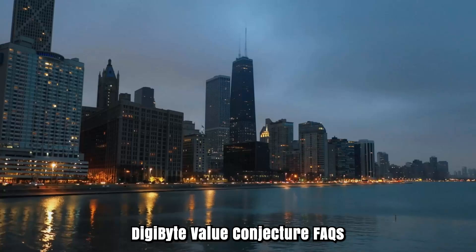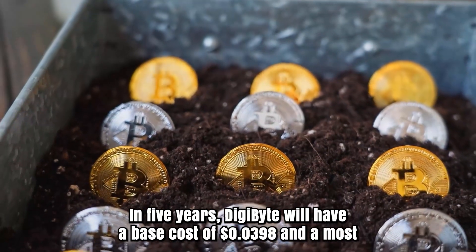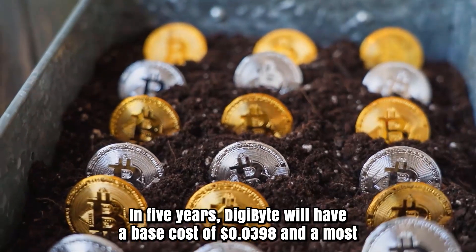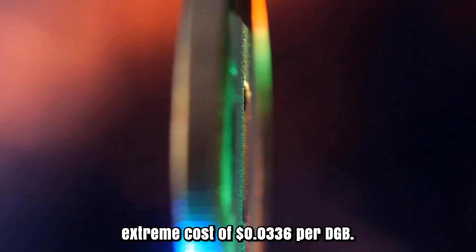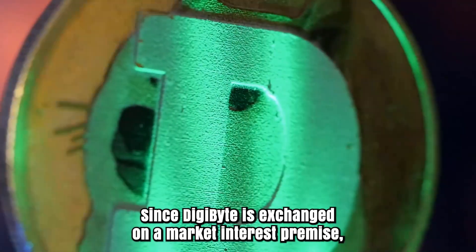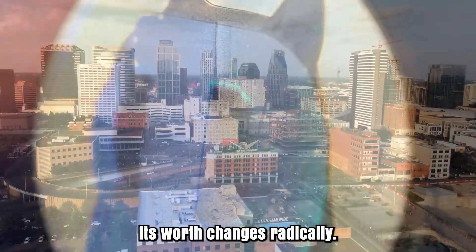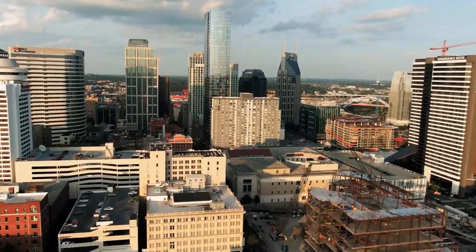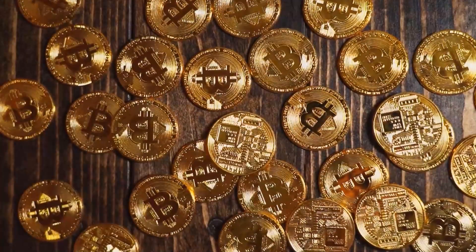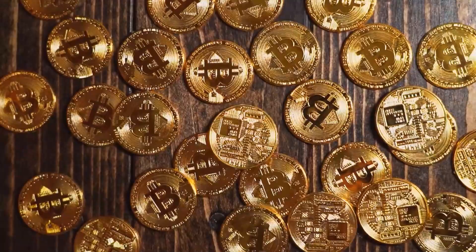Price Prediction Facts: What will Digibyte be worth in five years? In five years, Digibyte will have a minimum cost of $0.0398 and a maximum cost of $0.336 per DGB. Since Digibyte is traded on a supply and demand basis, its price changes radically. What will be the most optimistic forecast cost for 2024? The DGB cost is expected to reach a maximum level of $0.084 toward the finish of 2024.